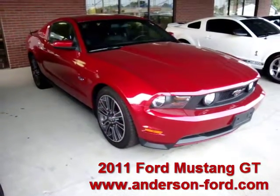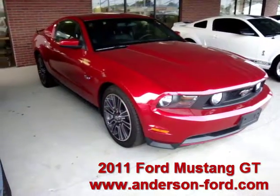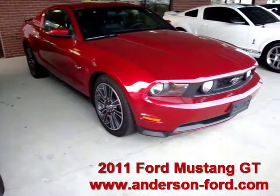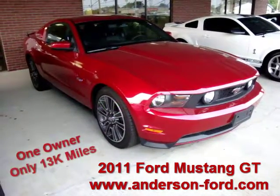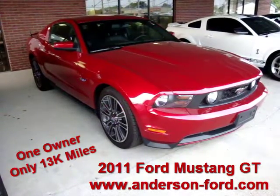Welcome to Anderson Ford and thank you for allowing us to showcase for you this amazing 2011 Mustang GT Coupe. This particular car has the 5 liter V8, 400 horsepower, is a one owner, only has 13,000 miles, leather seats, gorgeous wheels, just an amazing automobile.